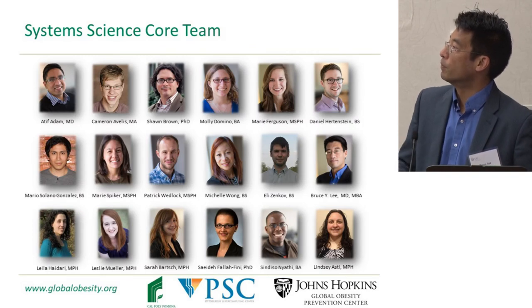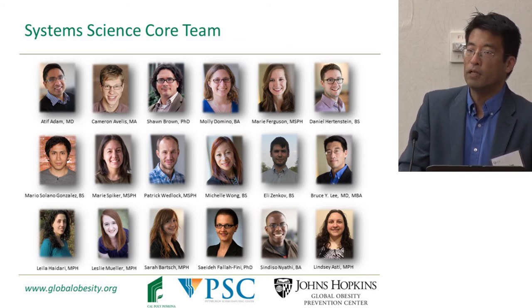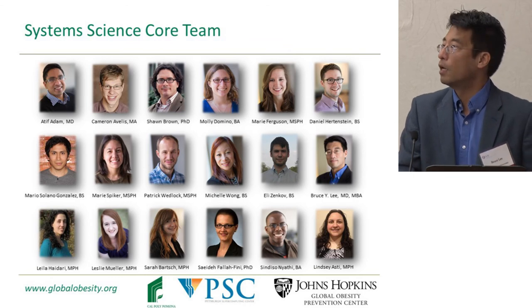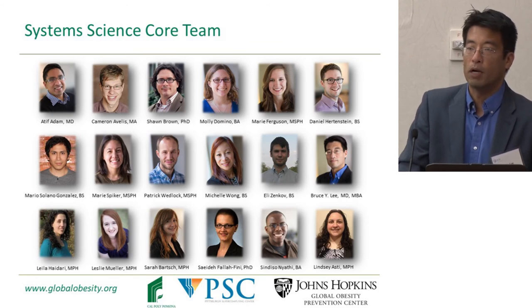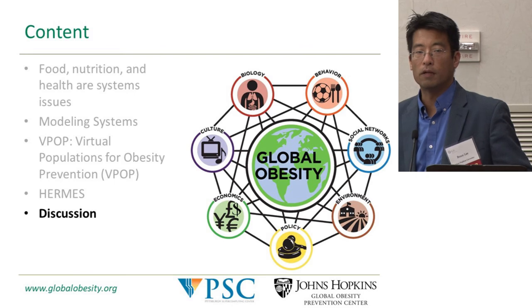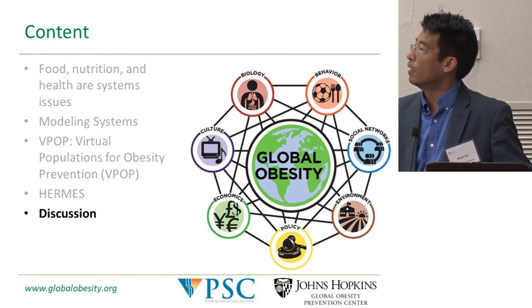A shout out to our system science core team — a collection of people from many different backgrounds including computer science, engineering, biostatistics, epidemiology, nutrition, and health — who help construct each of these different models. We're also developing models of individuals, different people, schools, and other types of locations.